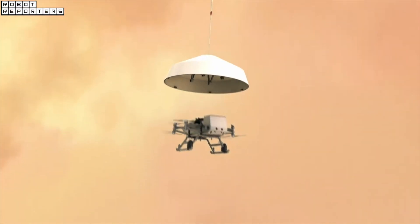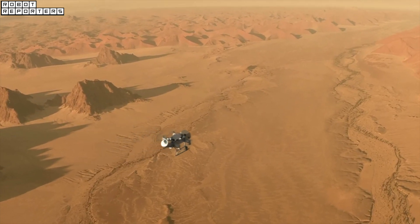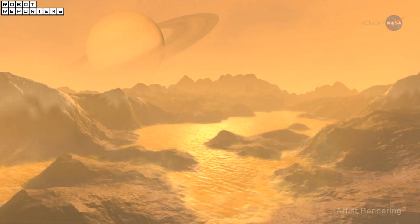The next NASA mission to Titan will be Dragonfly, which is scheduled to launch in 2026. Shapeshifter is part of a NASA early-stage research program. Even if selected, it could be many more years until Shapeshifter visits a moon like Titan.